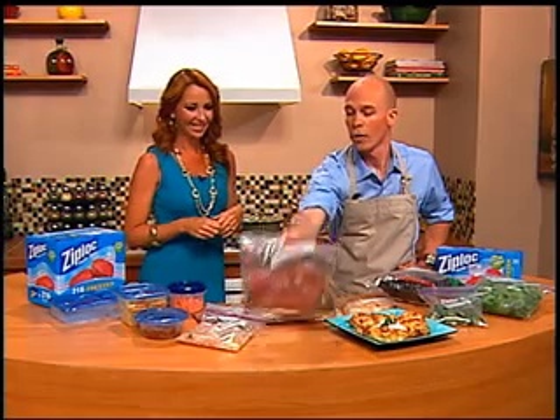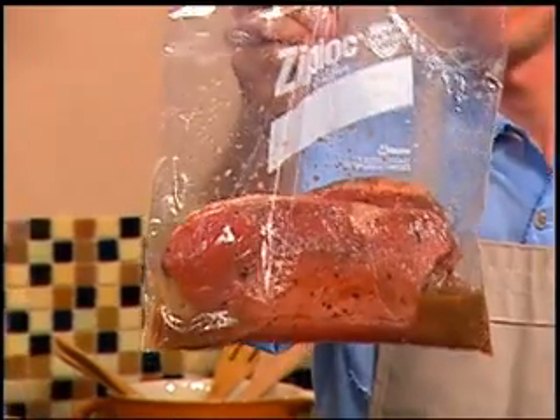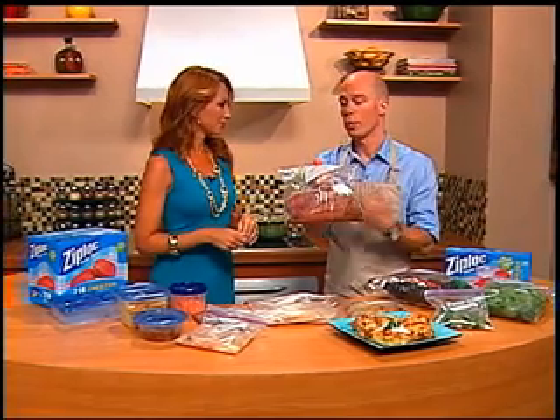Another option is to throw it in the bag with a marinade. That's awesome. It adds flavor — you throw it in the freezer, and when it comes out half your job is done because all the flavors are already there.